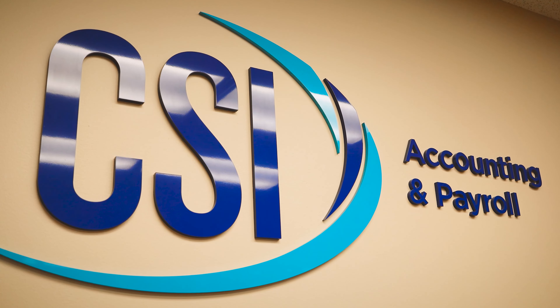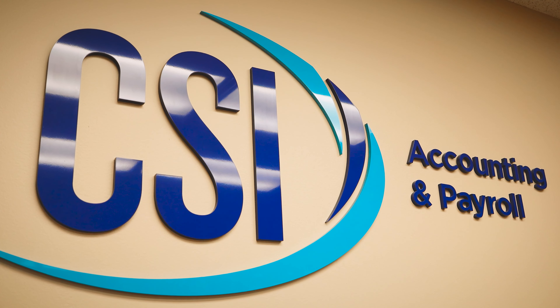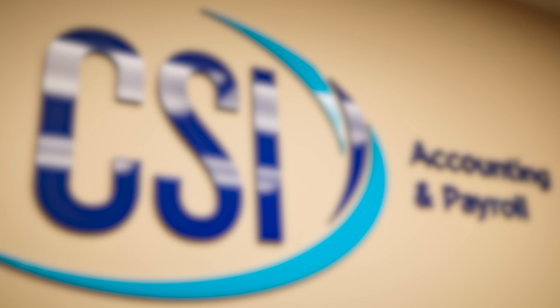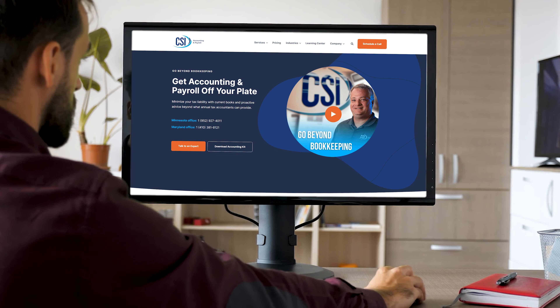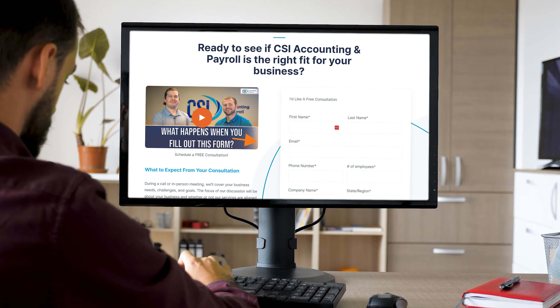When it comes to accounting, just like with anything else, you get what you pay for. Don't settle for just a year-end recap. Evaluate your business with CSI Accounting and Payroll, where we transform accounting from a basic expense into a vital asset for your growth. We've been mastering this for over 50 years, offering expertise and proactive solutions you won't find with just any firm. Ready to team up with us? Click the link below or in the description for a free consultation, and let's see if we're the right fit.